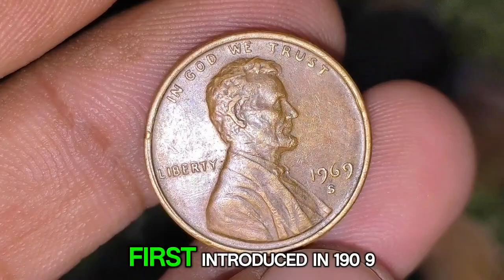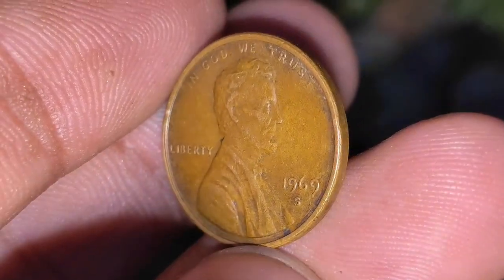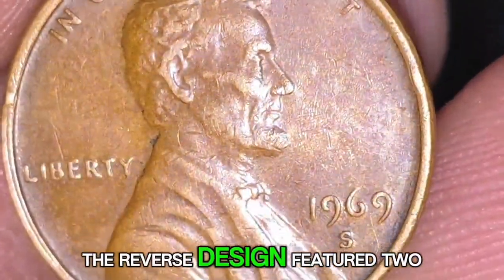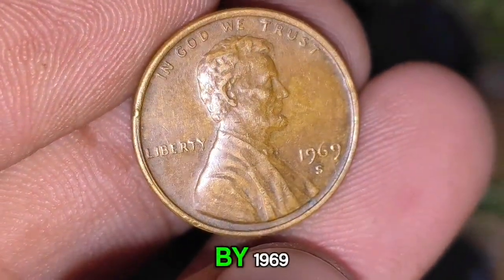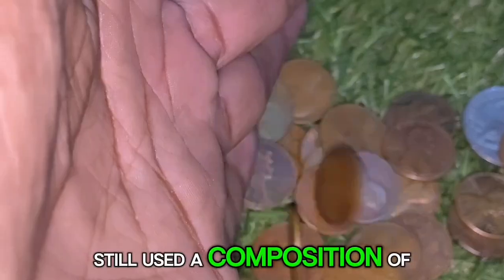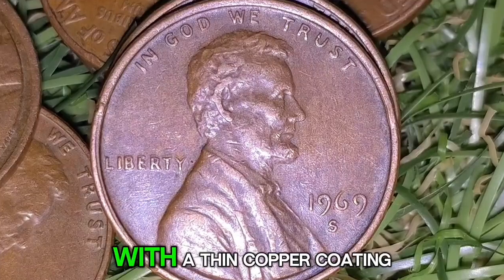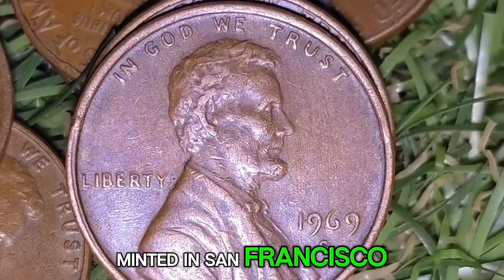The Lincoln cent series was first introduced in 1909, marking the 100th anniversary of President Abraham Lincoln's birth. The design featuring Lincoln's portrait was created by Victor David Brenner, replacing the Indian Head cent. The reverse featured two wheat stalks until 1958, when the Lincoln Memorial replaced it. By 1969, the Lincoln cent had been in circulation for 60 years, still composed of 95% copper and 5% zinc.